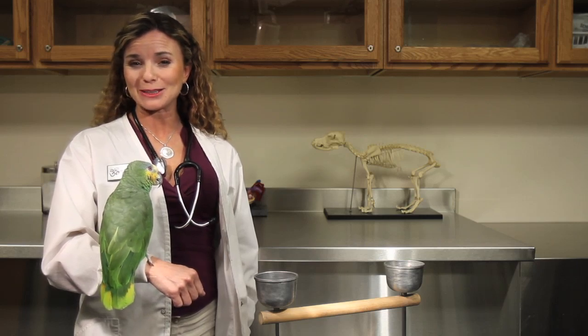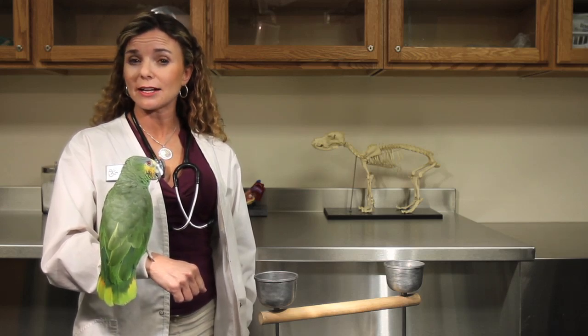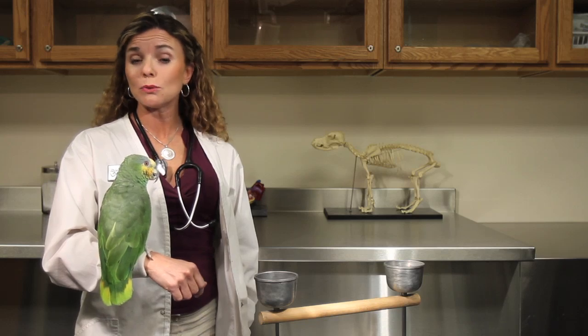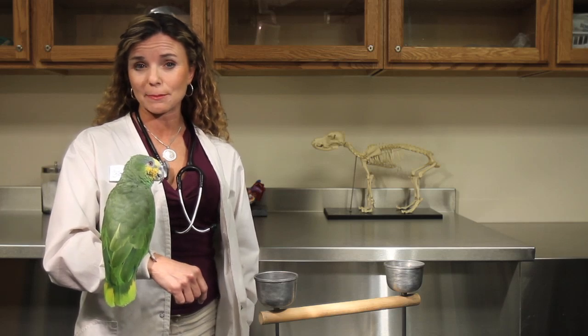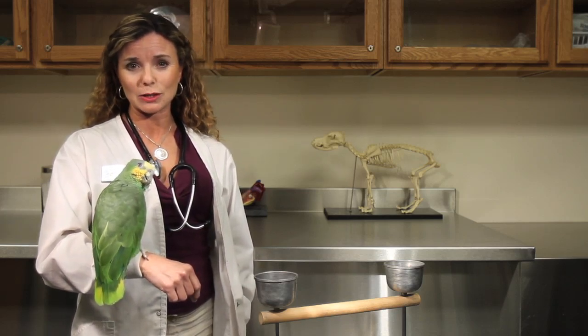One of the ways that you might be able to tell if your bird is dehydrated is if he has little wrinkles around his eyes, if his eyes seem sunken in, or if you can pull the skin up around his groin area and if the skin stands up before it comes back down again. That can also indicate dehydration.